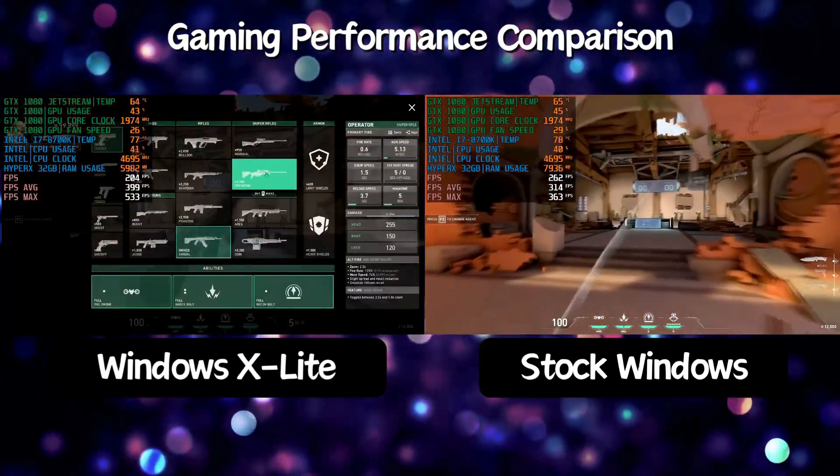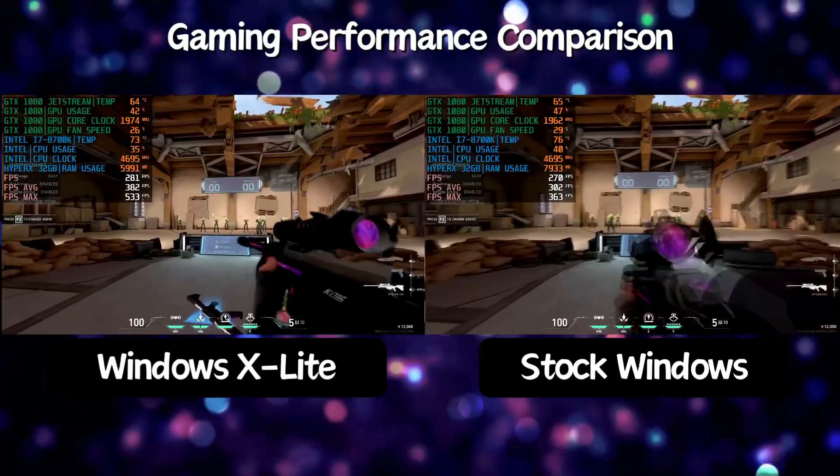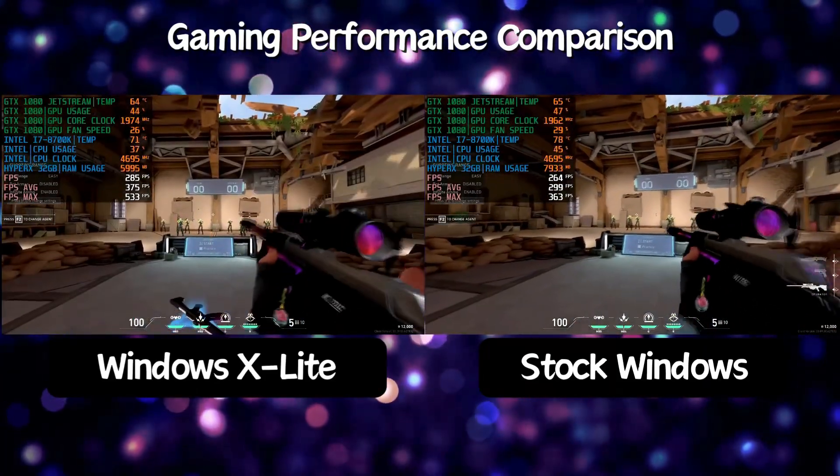So if you're looking for a better build of Windows, Windows X Lite could be exactly what you need to take your PC to the next level.